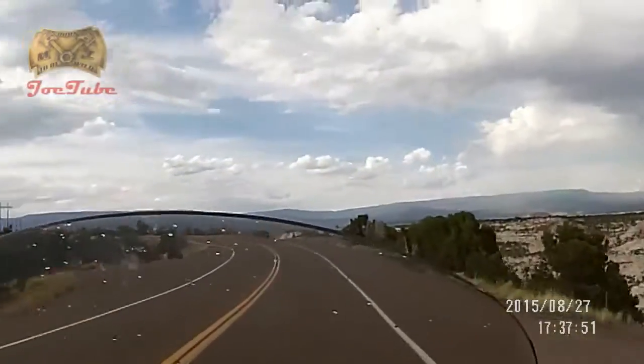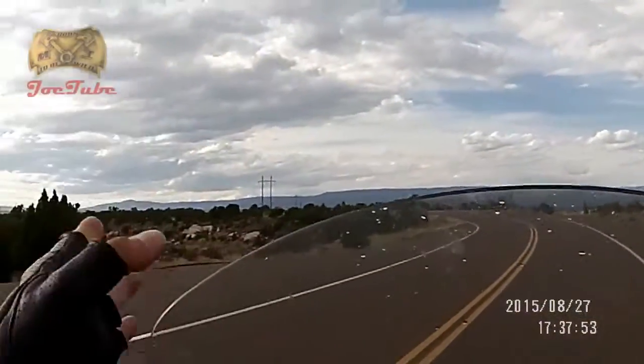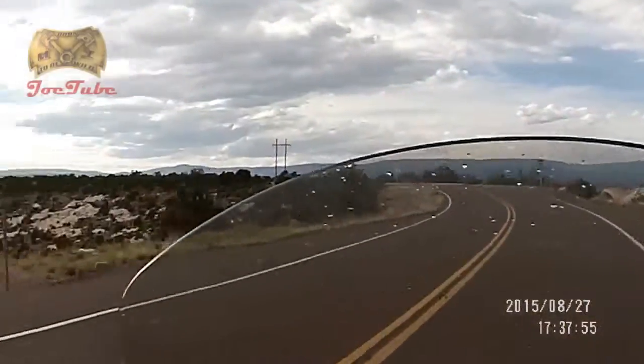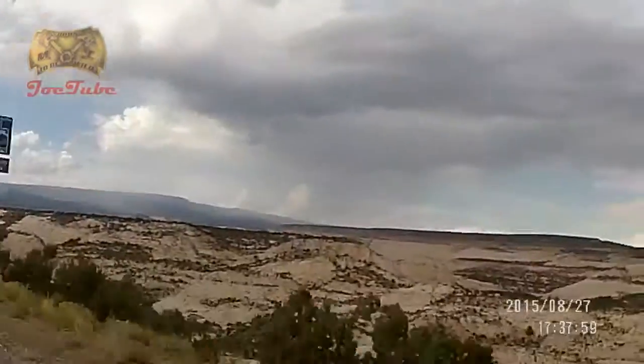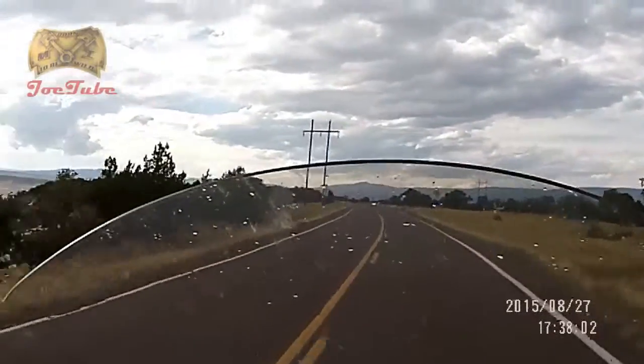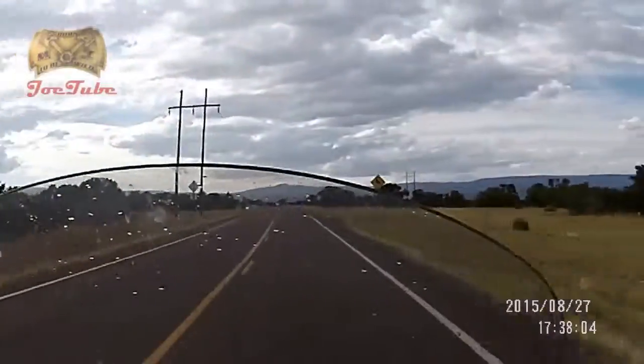A spectacular view from up top — we're kind of on top of a ridge here, a narrow ridge dropping on both sides. Scenic Byway 12 from Escalante to Boulder, Utah — the view is stunning, this is a beautiful road everybody should do.